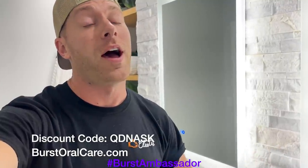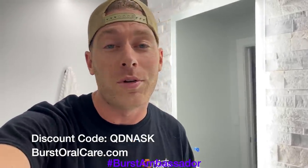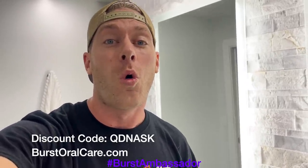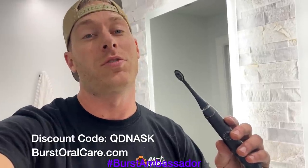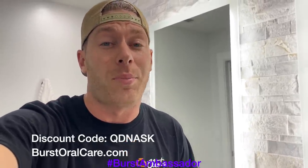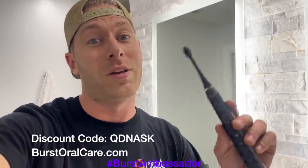As a fellow car guy, I know it's super easy to forget to take care of yourself, especially when you're at the track — we're all drinking Mountain Dew and Dr. Pepper. This electric toothbrush is only $39. It's what I use every day. Normally they're $59, but if you click the link in the description or use code QDNASK, you can get it for only $39. It's basically the same thing as a Sonicare at a tenth of the price. They send you a new brush head every three months, so you don't have to worry about it.